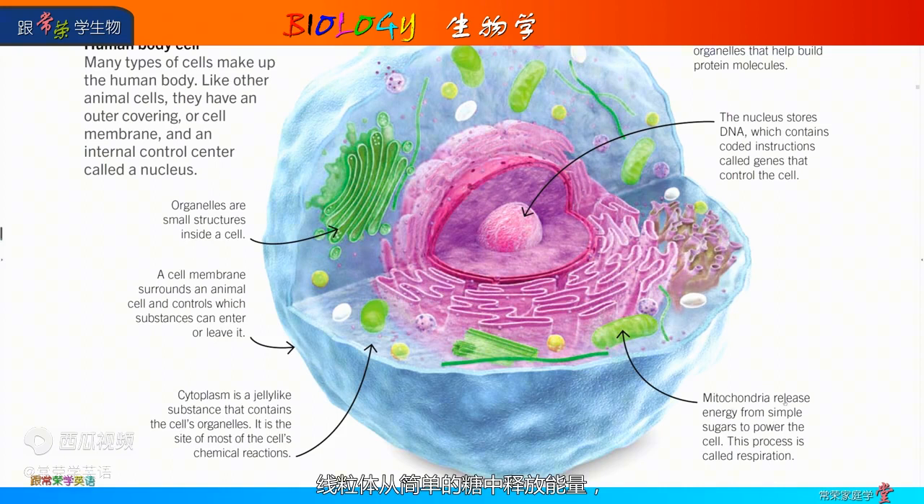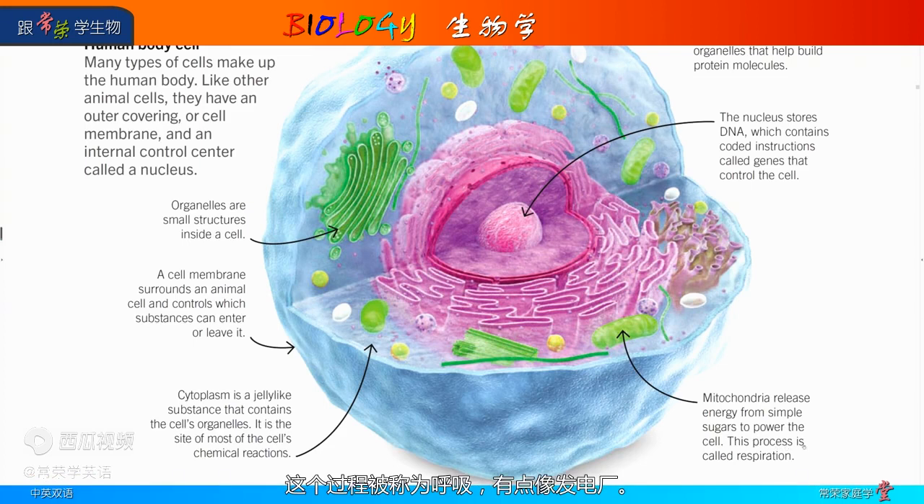Mitochondria release energy from simple sugars to power the cell. This process is called respiration — a bit like a power plant.